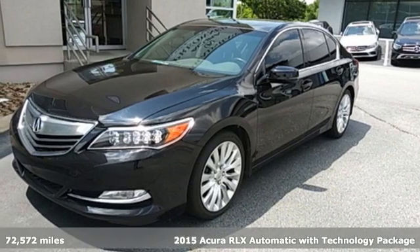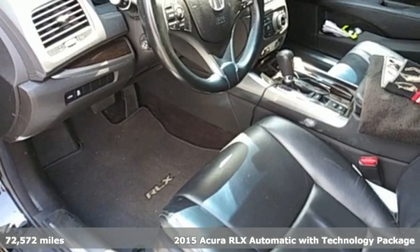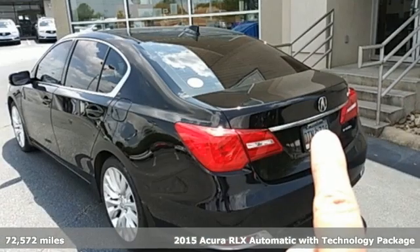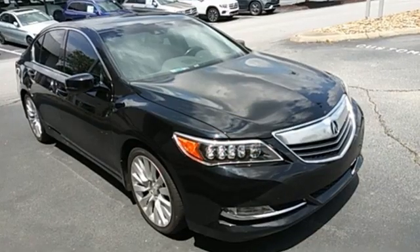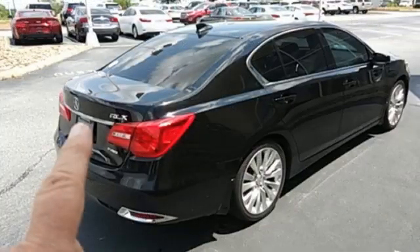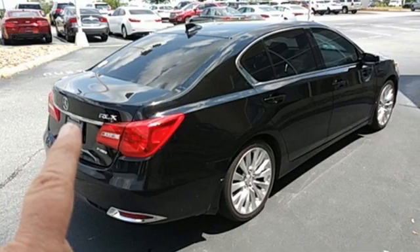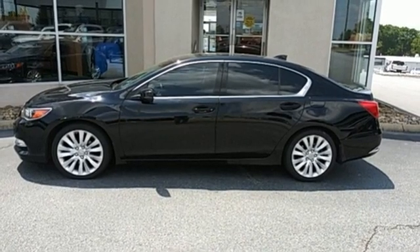Here's a 2015 Acura RLX Luxury Performance Acura. You'll look forward to every drive with features like these: integrated navigation system with voice activation, front heated leather sports seats, Bluetooth hands-free link, and express open and close sliding and tilting sunroof.